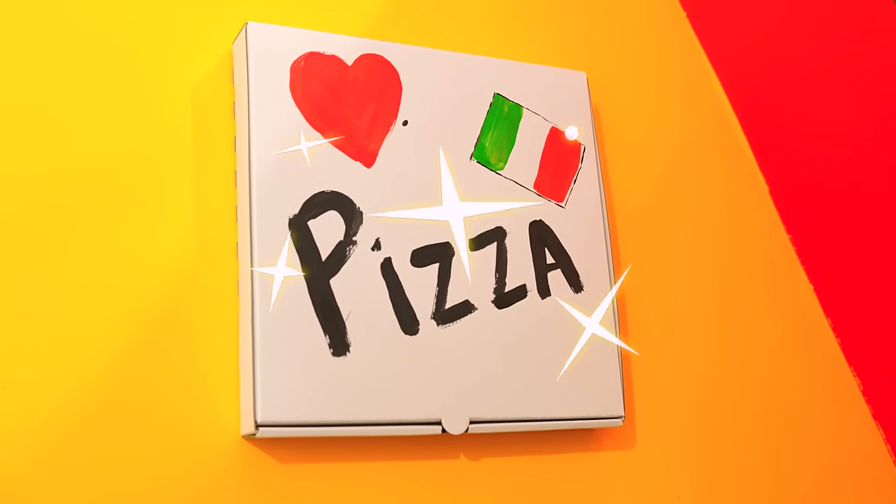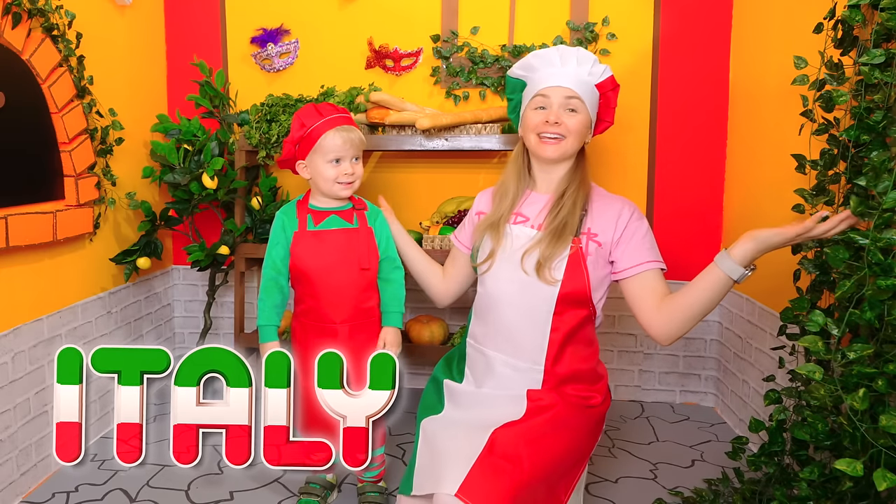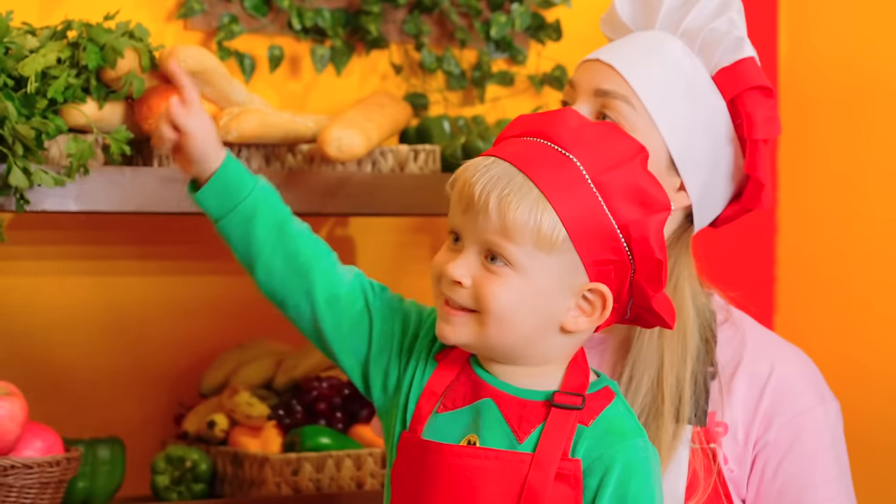Venetian mask! Bread! Oliver, do you know this country? Italy! We are in Italy! Pizza!